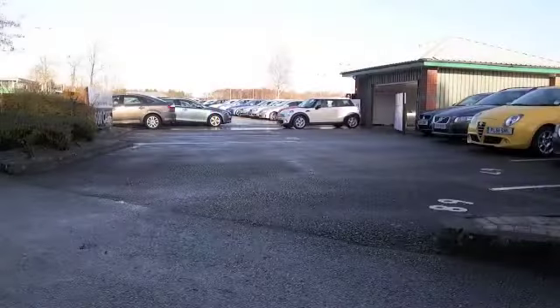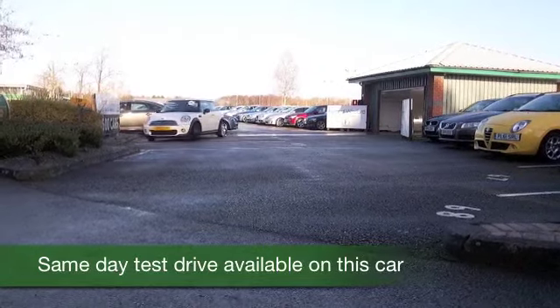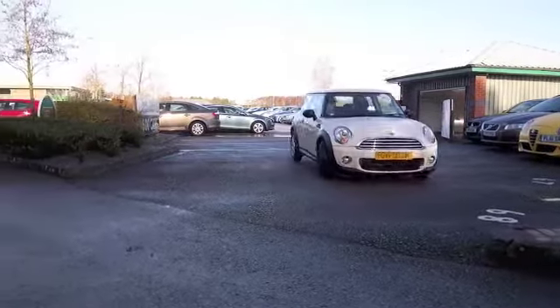Here we have a MINI — a MINI 1 looking great in pepper white. This one from 2011 only has about 30,000 miles on the clock. Not too many there.